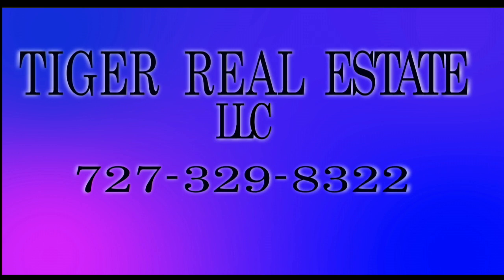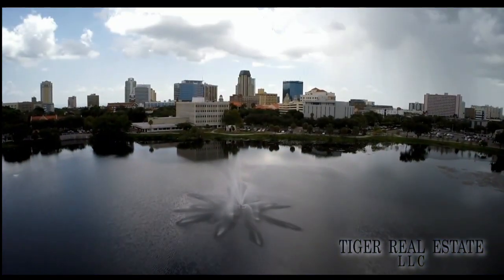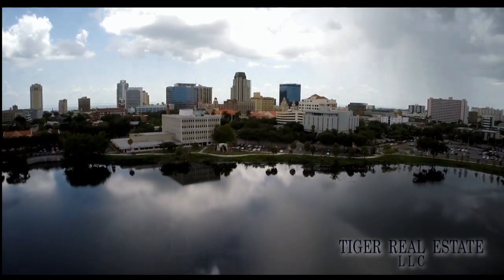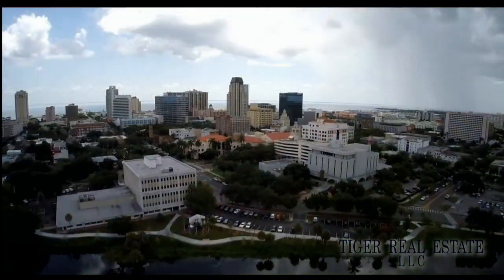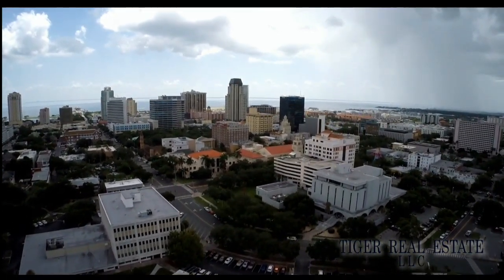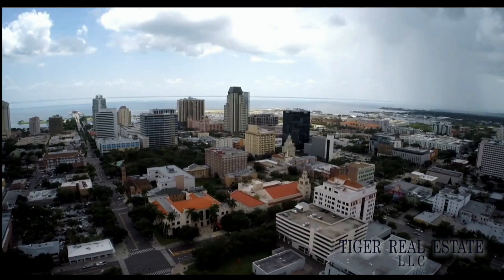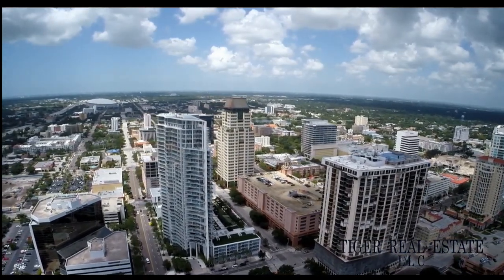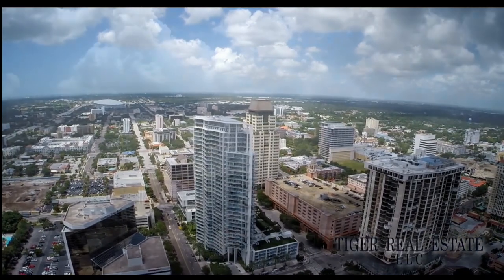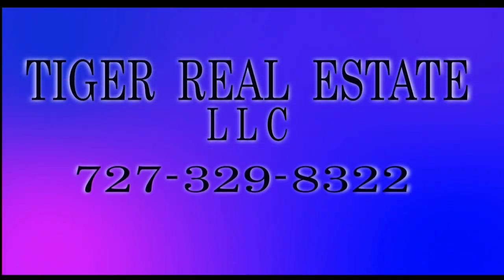Are you in the market for buying or selling real estate in the Bay Area, including the surrounding St. Petersburg, Tampa, and Clearwater markets? Tiger Real Estate LLC is a firm that has extensive experience in the Tampa Bay Area. Whether you're looking to sell your current property for maximum value, or you're in the market for a second home or investment property, Tiger Realty has the experience across all areas of real estate in the Tampa Bay Area to help buyers and sellers make the most informed decisions. Call Tiger Real Estate LLC today at 727-329-8322 or email at tiger@tfnn.com.